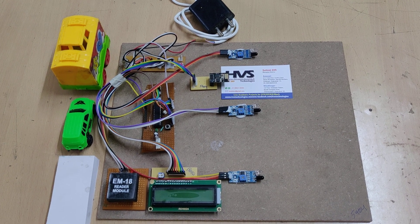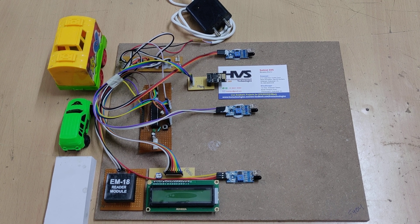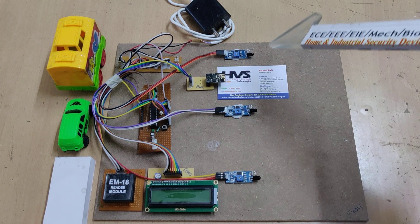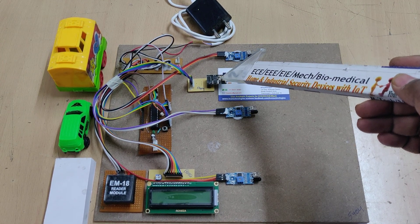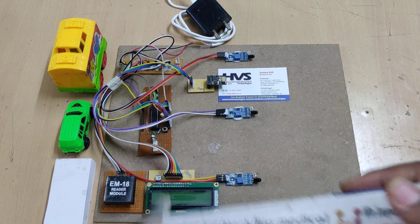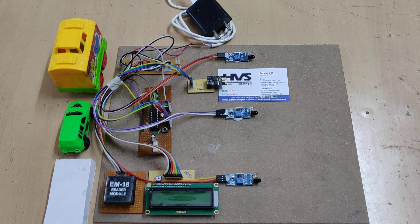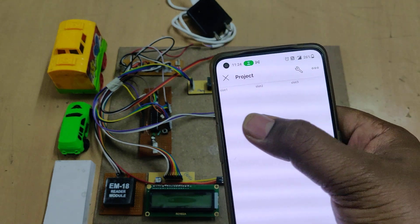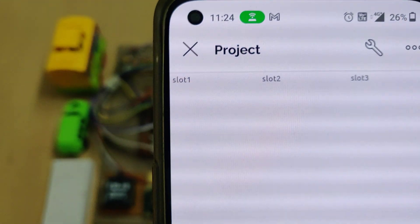Welcome to the project demonstration of an IoT car parking system along with automatic billing using an RFID reader. The IoT car parking is done with the help of three IR sensors and an ESP8266 module, and automatic billing is done with this RFID reader. We are going to monitor the slot availability from the IoT app — a Blynk application — which can be accessed from anywhere in the world.